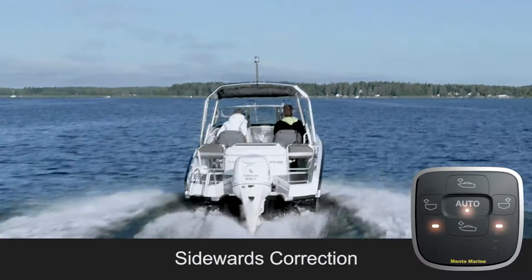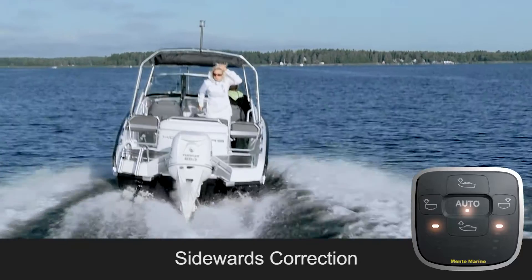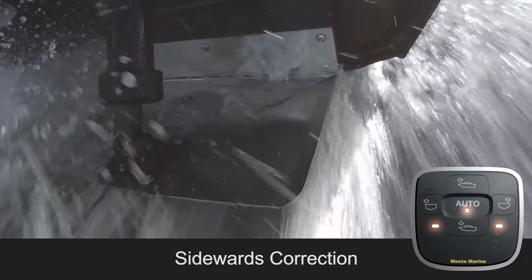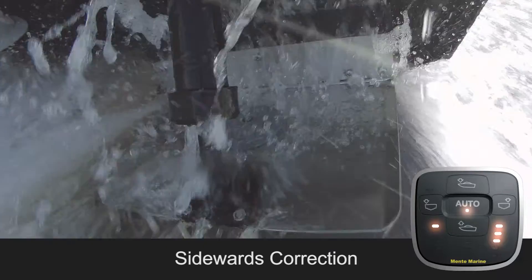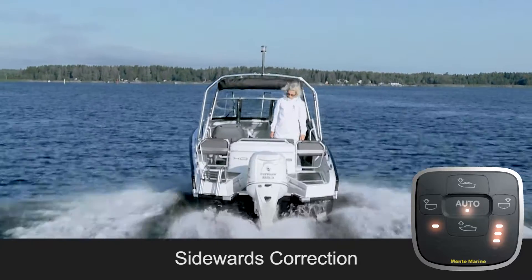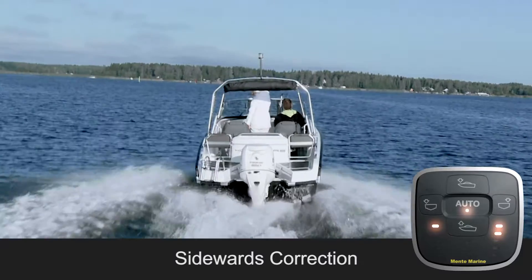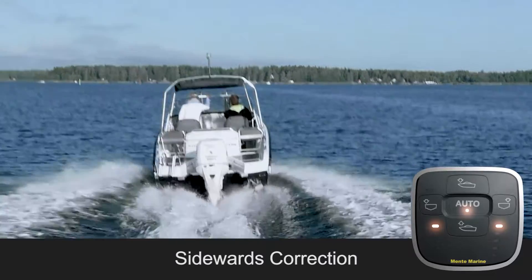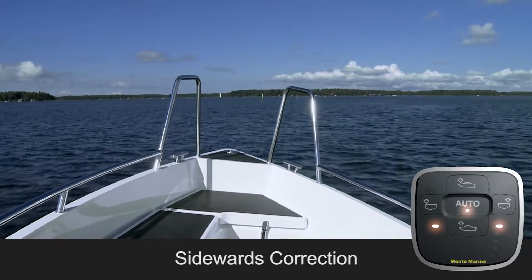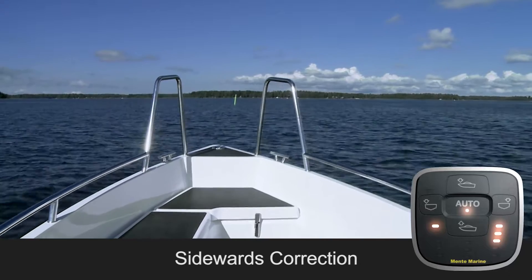The ACS automatically levels the boat when people move around. It constantly measures roll and pitch, detecting the weight shift. Roll is a sidewards inclination or heeling, and pitch is a longitudinal inclination also called trim angle. Based on these measurements, it always makes the appropriate adjustments to the trim tabs, returning the boat back to its optimum running attitude. With the ACS, the boat stays level, providing a safer and smoother ride.